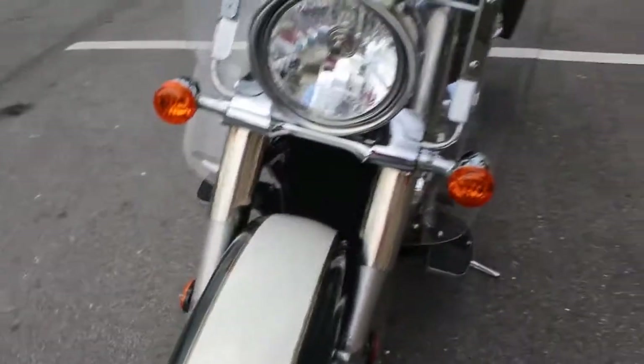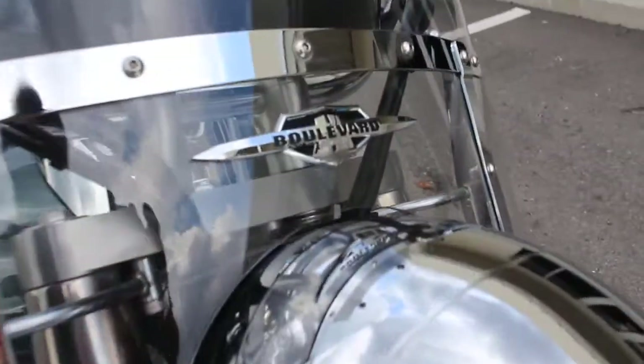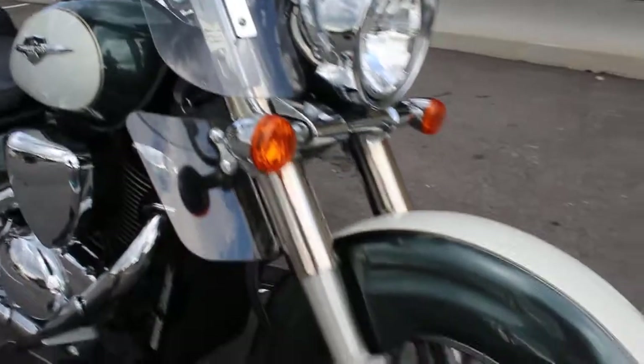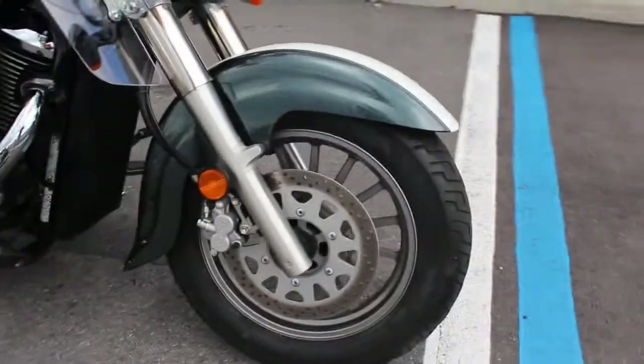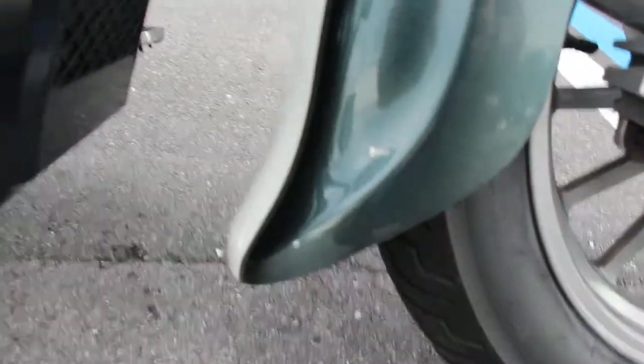It has nice wheels on it, good front tire. It has a Boulevard windshield on it. There's another little scratch here that I missed earlier — pretty minor stuff.